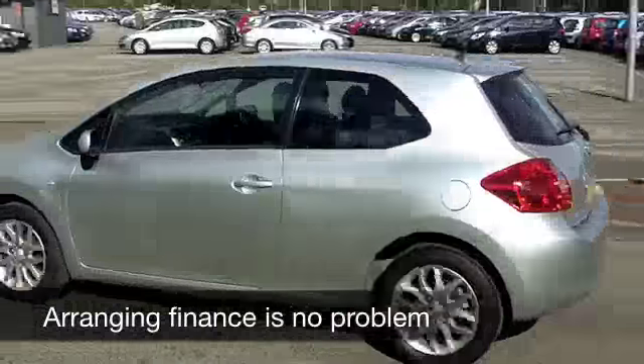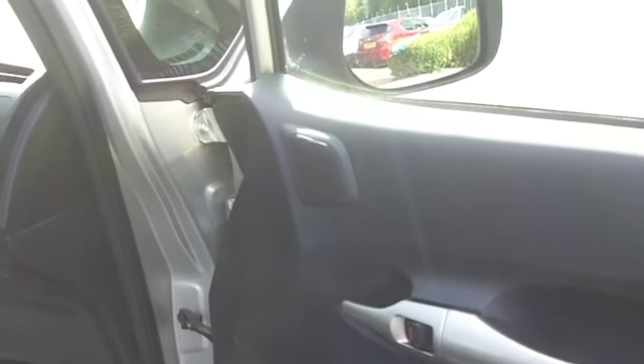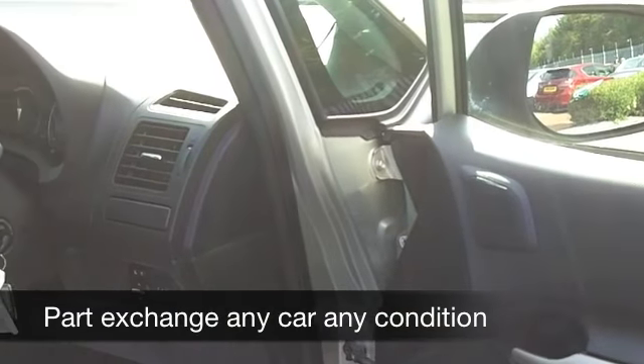So this car is almost as good as new. It's also in a nice colour. This metallic silver, I think, suits the lines of this car perfectly. You've got nice alloys there as well.